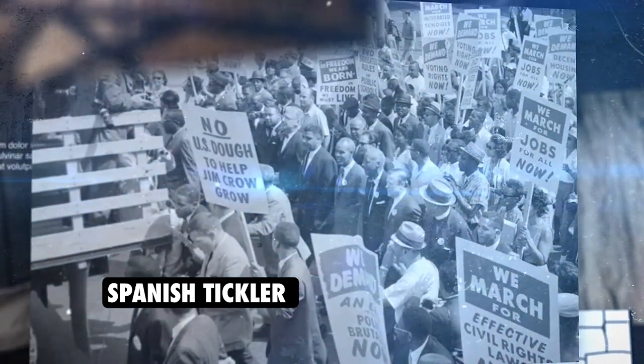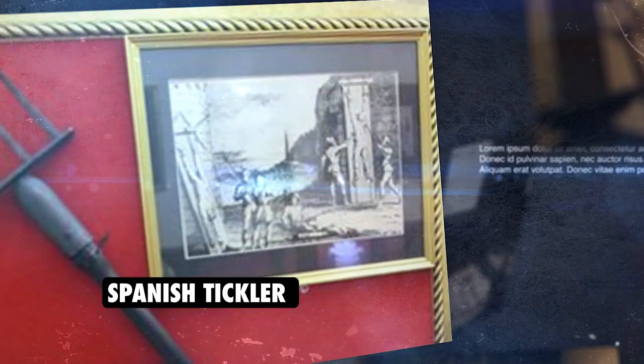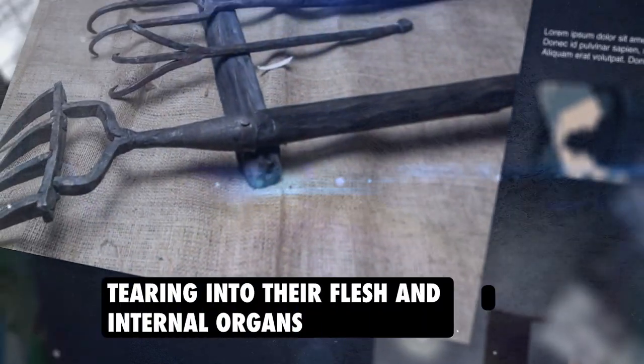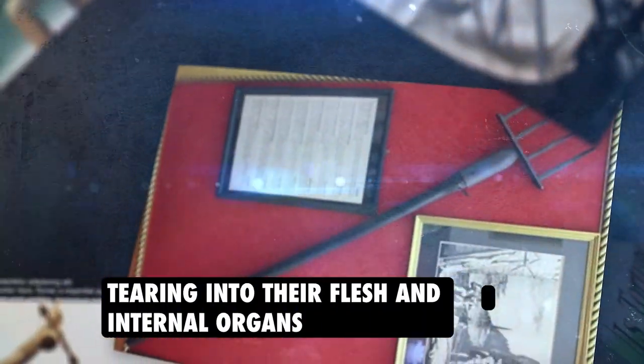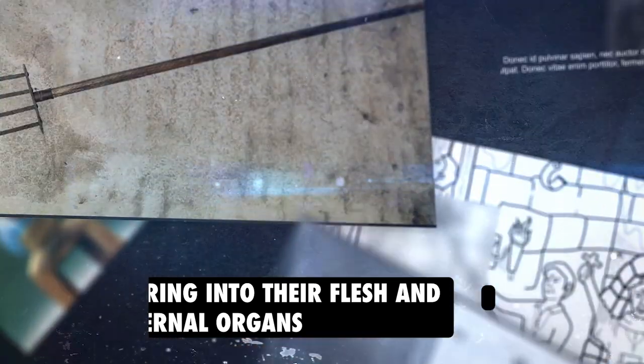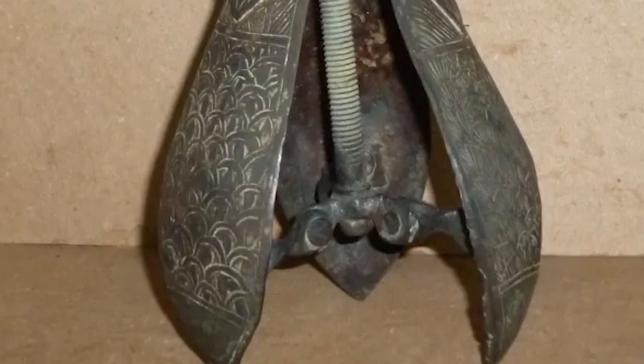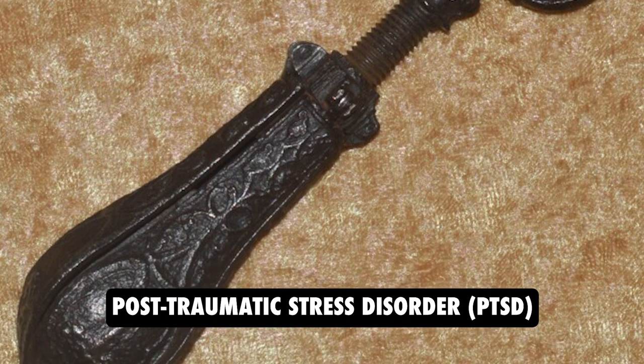The use of the Spanish Tickler had a devastating psychological impact on both the victims and the executioners. The torture device was designed to inflict extreme pain and suffering, causing physical and emotional trauma that could last a lifetime. For the victims, the psychological impact was severe — the pain caused by the spikes tearing into their flesh and internal organs was excruciating, and the fear of further torture was constant. Victims were often left with permanent physical disabilities, such as loss of bladder or bowel control, as well as lasting emotional trauma and post-traumatic stress disorder, also known as PTSD.